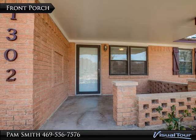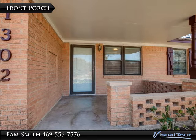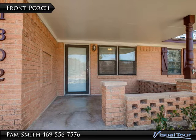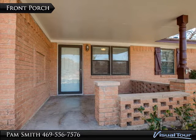Welcome home! You and your guests will feel right at home just as soon as you walk up to the door. This oversized covered front porch brings back the charm of yesteryear. Look at the details in the brickwork. You could enjoy sitting outside on cool evenings or greet your neighbors who may be out for a stroll.